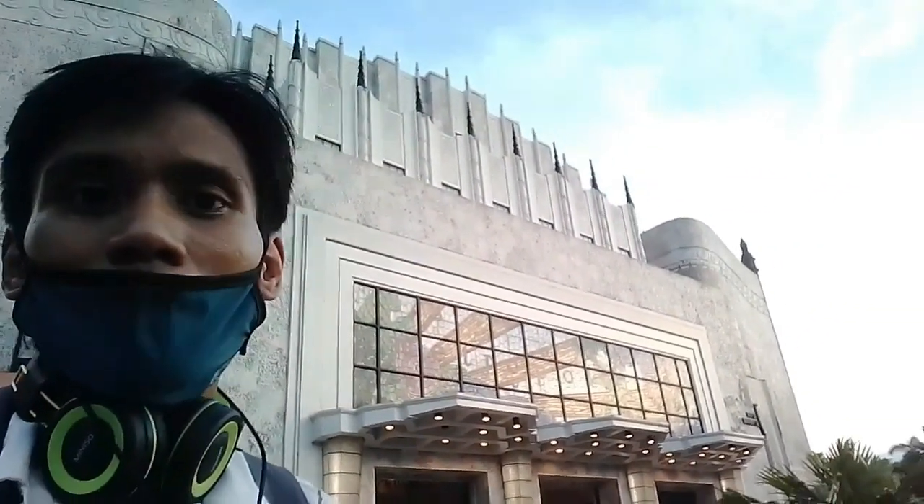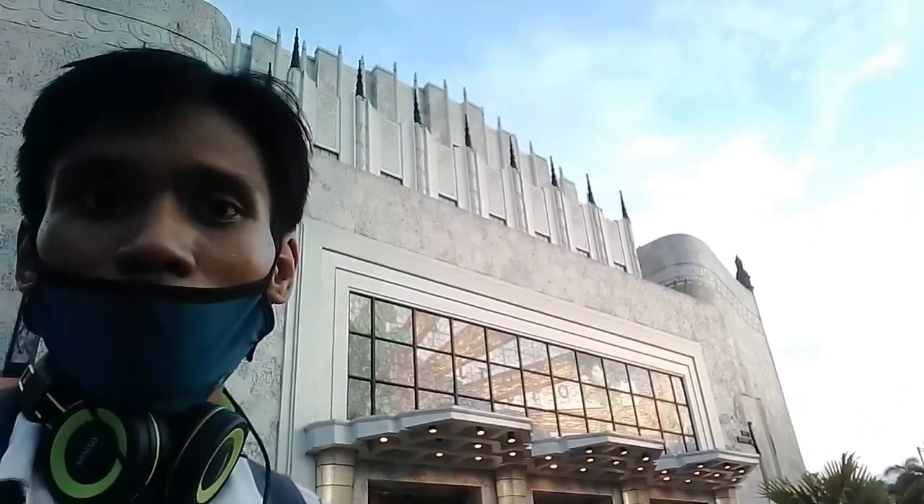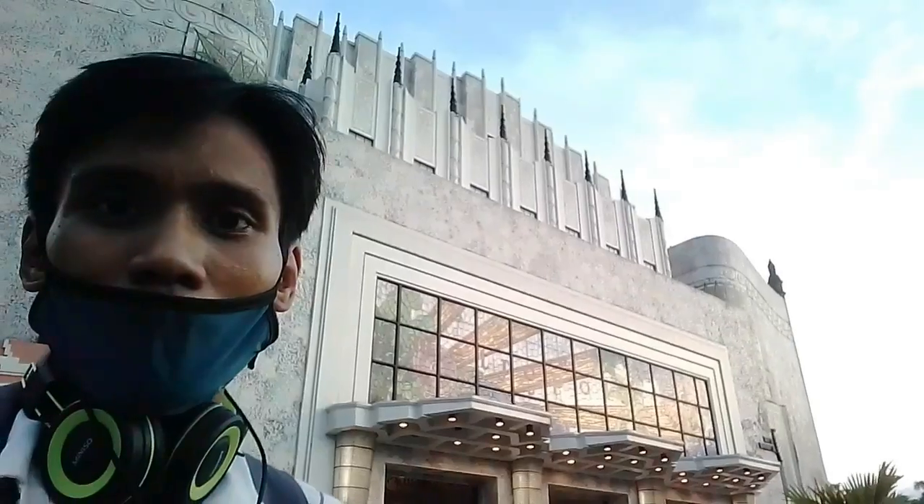So here we are at Metropolitan Theater. This was built in the 1930s by architect Juan Arellano. Siya ay isa sa mga kilalang arkitekto sa Pilipinas at nagpasimuno ng art deco. Isa ito sa mga surviving structures noong World War II.